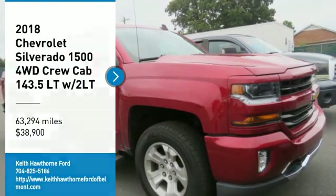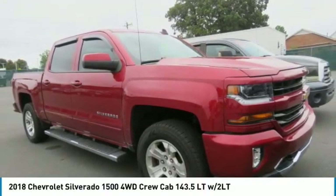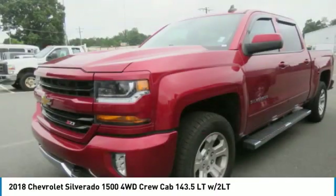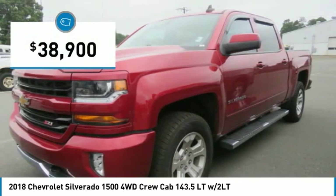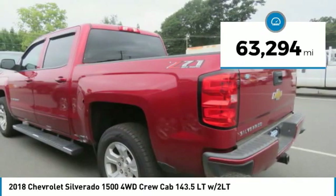Looking for the right vehicle? Check out the 2018 Silverado 1500. The Chevy Silverado 1500 has the lowest cost of ownership of any full-size pickup and is priced below $40,000. This vehicle has less than 65,000 miles.